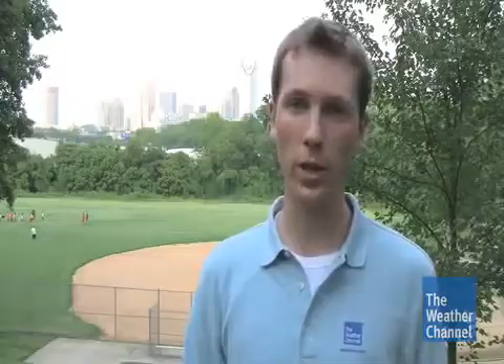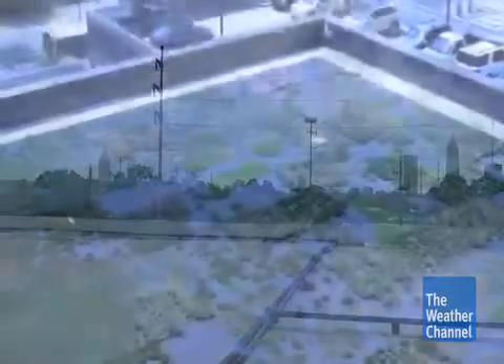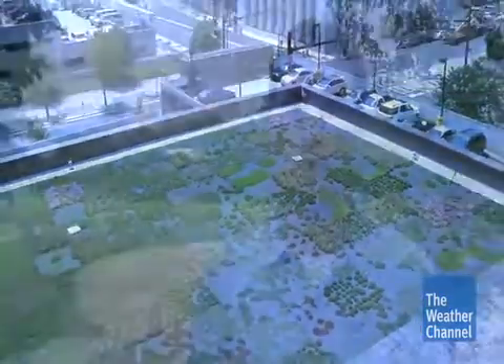As cities like Charlotte, North Carolina continue to build for the future, any building strategy that finds the balance between urban growth and a smaller impact on the environment can be beneficial not only for the environment, but for the economy as well. Any building strategy that lessens the amount of heat energy thrown into the lower atmosphere can help in reducing the effects that urban heat islands play on our everyday lives. Reporting from Charlotte, North Carolina, I'm Robert Dunn for The Weather Channel.